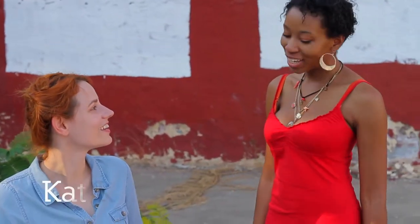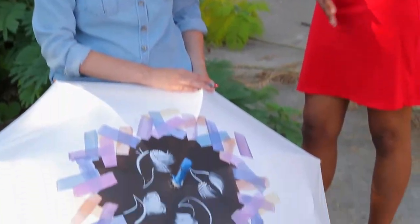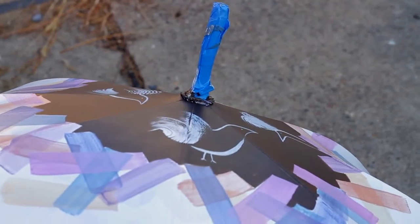Hey Kat, hey Lily, how are you? Fine, how are you? Doing pretty good. This is coming along really nicely. Thank you. Can you tell me about the materials that you used on it? I'm just using acrylic paint right now, just to make it more weatherproof and make sure that the colors don't run.